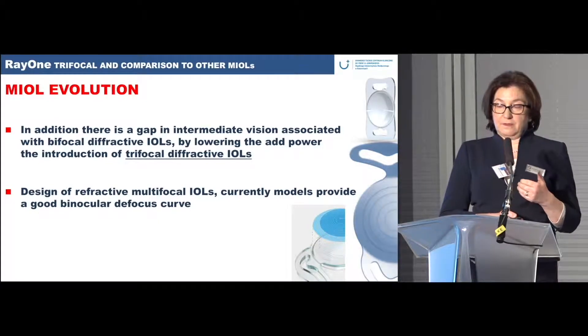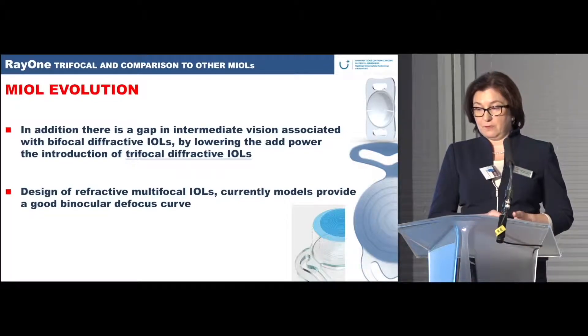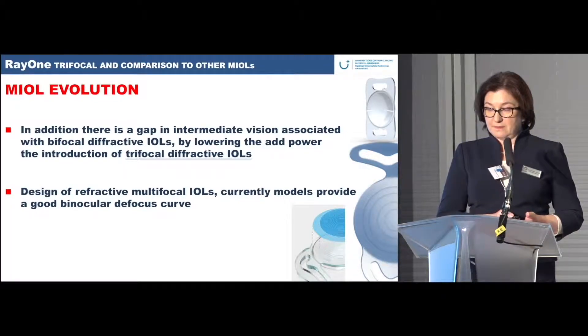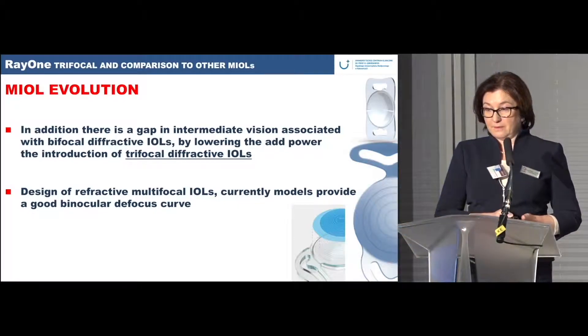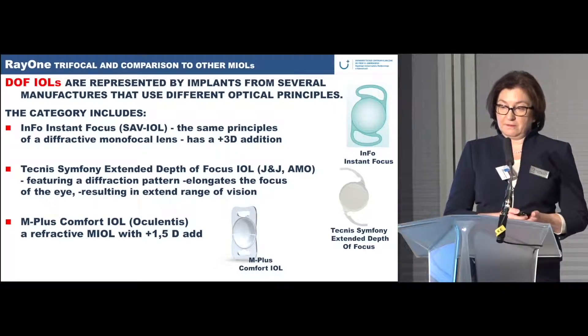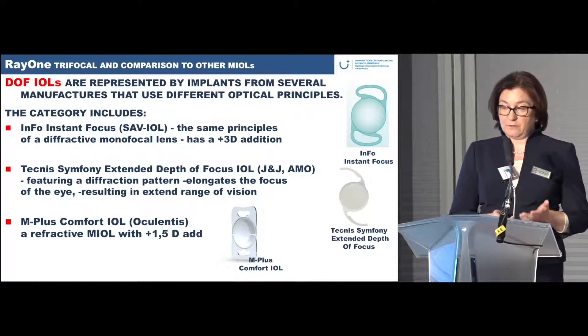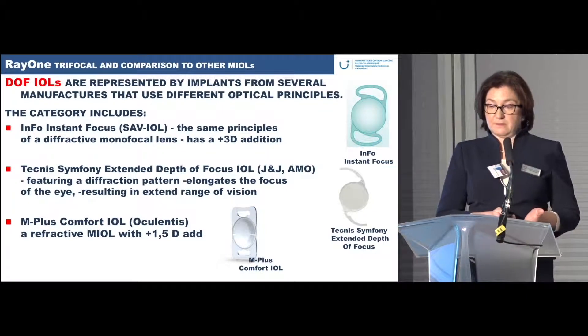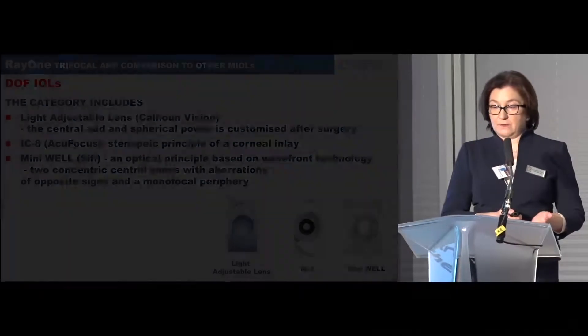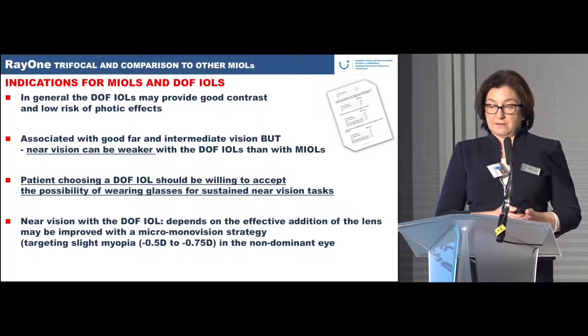This leads to the introduction of diffractive trifocal IOLs, which we now have thanks to the company that invited us today. We can compare the categories of diffractive, depth-of-focus, and multifocal IOLs — there are many on the market. By discussing these with patients we can choose the right lens, based on whether near or intermediate vision is the greater need.